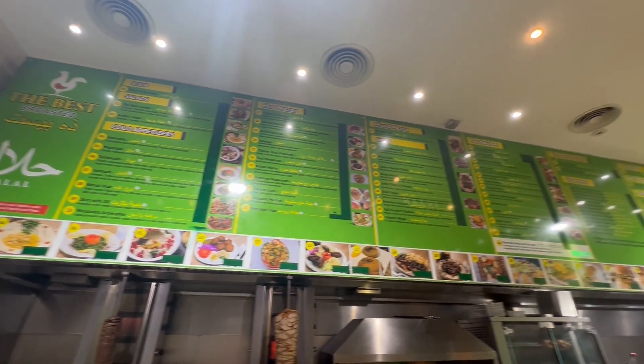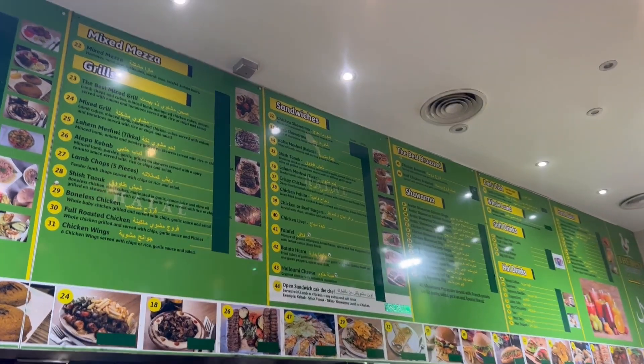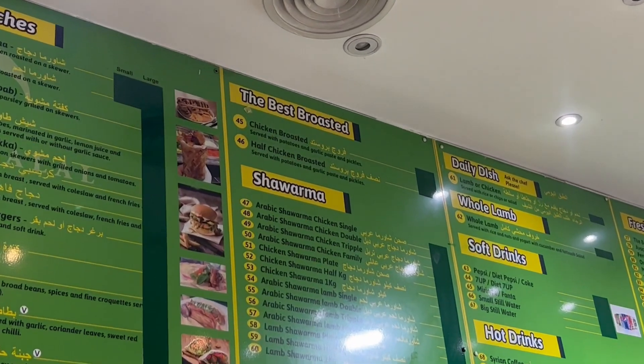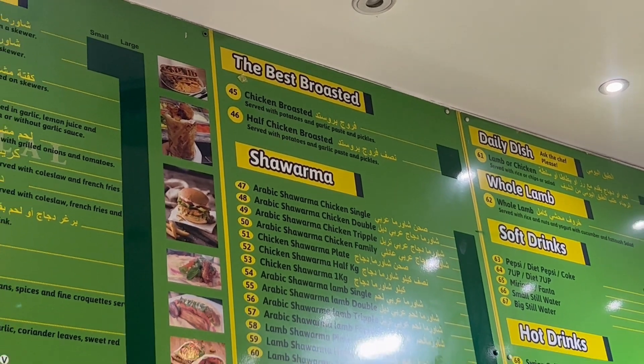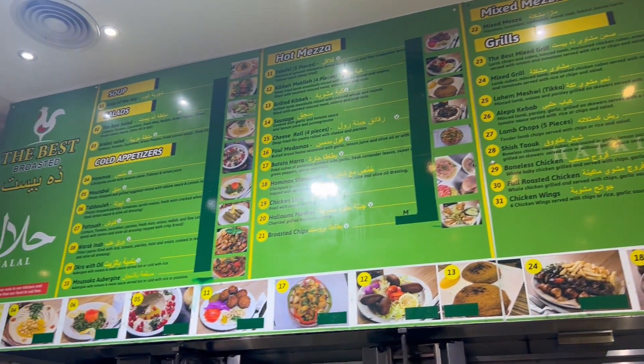So guys, they've got a massive, massive menu. We're going to go for that one just there. We're getting some shawarma, but we're also getting some — oh, that one right there — some chicken broth. You can get it spicy and non-spicy. I think you've gone for both, so yeah, I'm excited to try the food right now.